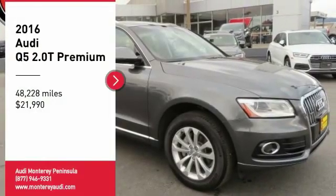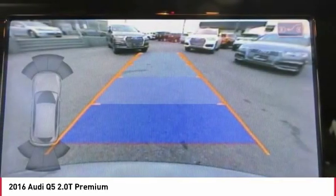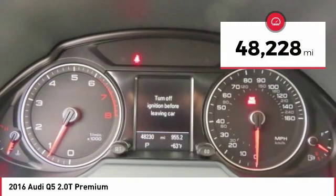Come test drive the 2016 Q5. The unmistakable Q5 sets a new standard for dynamic crossover performance, design, and luxury, and is priced below $25,000. This vehicle has less than 50,000 miles.